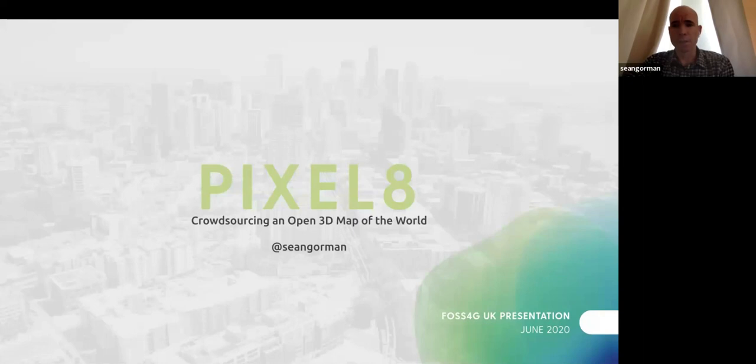What we've been up to is looking at whether we can set up a system that allows us to crowdsource video and photos and turn it into a 3D map of the globe, starting with point clouds and eventually evolving it into meshes.